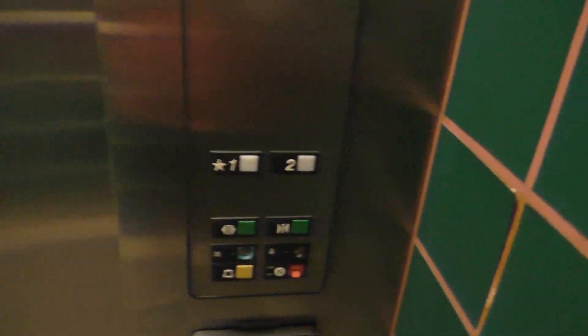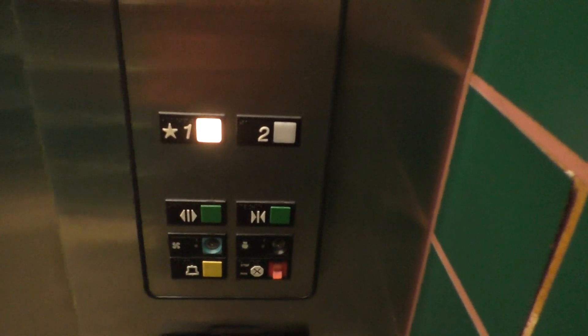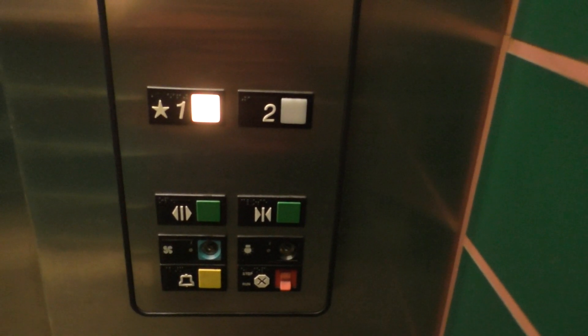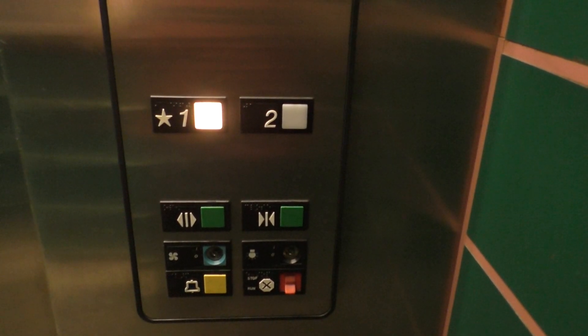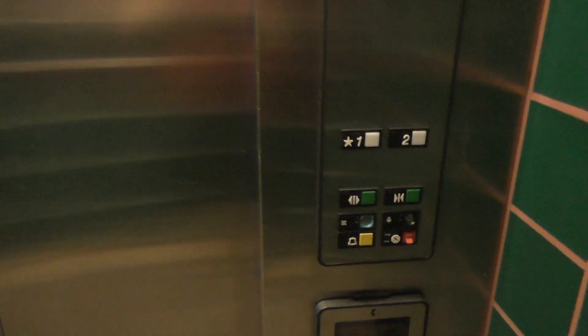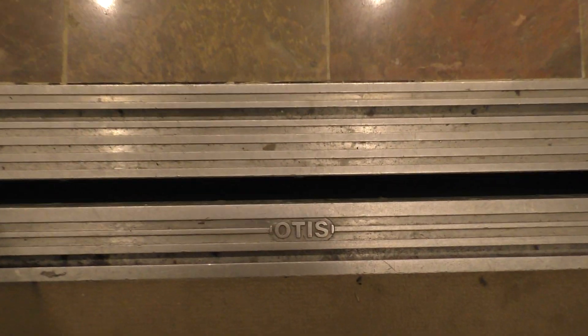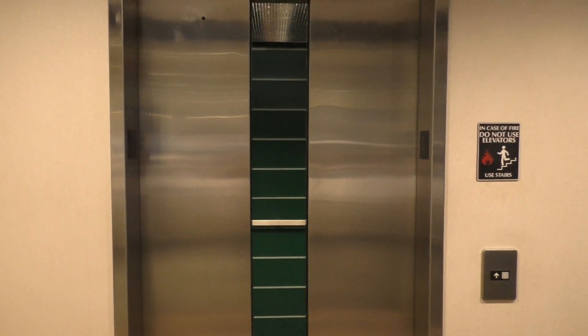Now let's end it down on one. For the final time, here's your fixtures — Series One. And here we are. Also, here's your oldest plate.